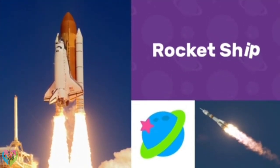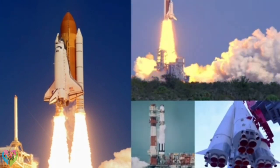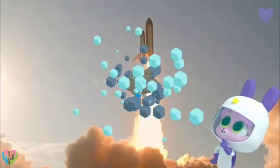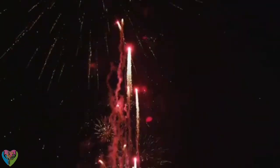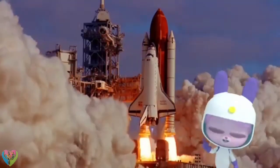Rocket ships are powerful machines that can be used to fly to space. The Chinese invented rockets a long time ago, but those rockets were in the form of fireworks. So how do these rockets fly?